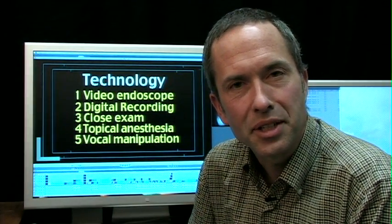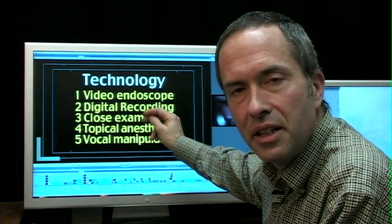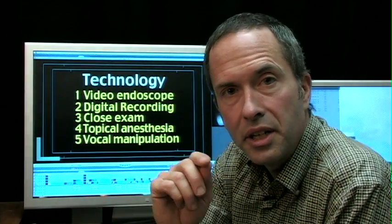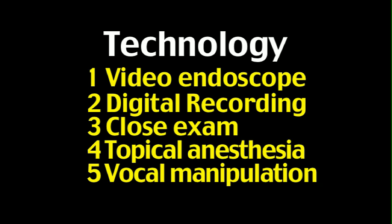Hello, I'm Dr. James Thomas, a laryngologist. I'd like to share with you today why you should get a close laryngeal exam if you're a laryngologist, and if you're a patient, why you want one. There are five keys to getting a great exam.